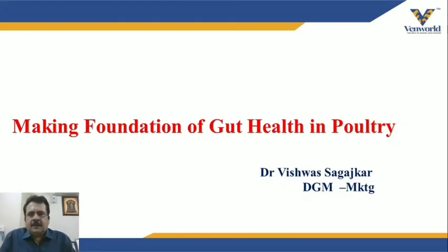Good morning farmer friends. I welcome you on behalf of the Wenwald team on this presentation about gut health in poultry. This is a series of lectures we are arranging for you to have better productivity and less problems in your poultry farming.